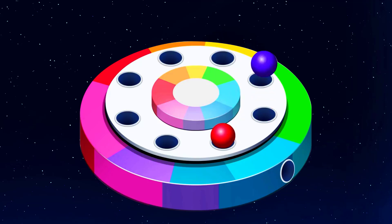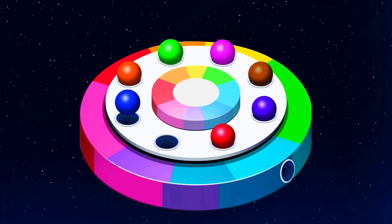Hey guys! It looks like a dancing machine — our planets were dancing there. Cool! This is where the rainbow balls come out.